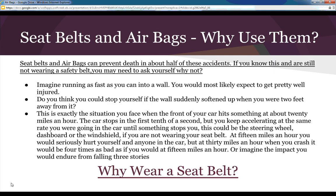Seat belts and airbags can prevent death in about half of accidents. If you know this and are still not wearing a seat belt, you may need to ask yourself why. Imagine running as fast as you can into a wall — you'd expect to be pretty injured. If you run straight into a wall without putting your arms out, you're going to hurt yourself.